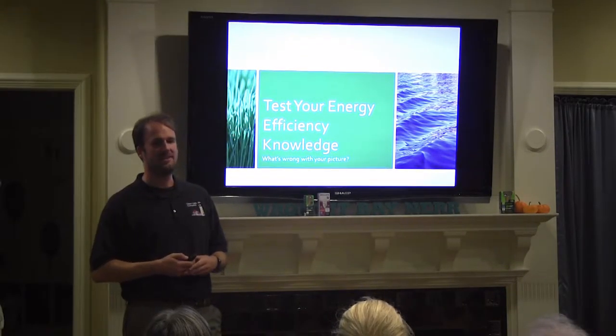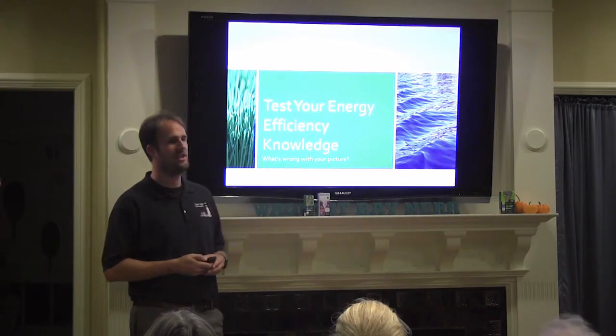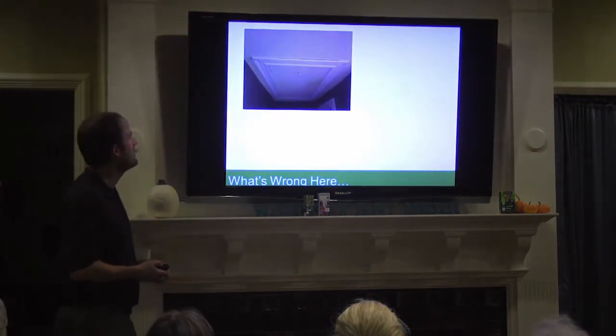Now we're going to run some pictures by folks and see if you can catch what's going on in the images that isn't quite right. So for example, what's wrong with that picture?